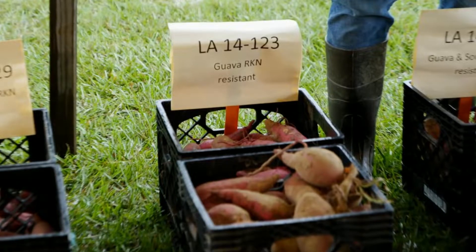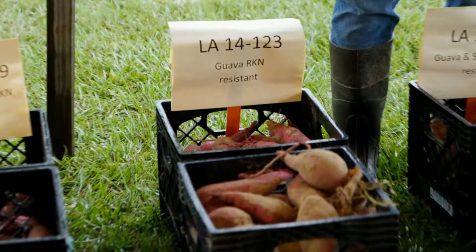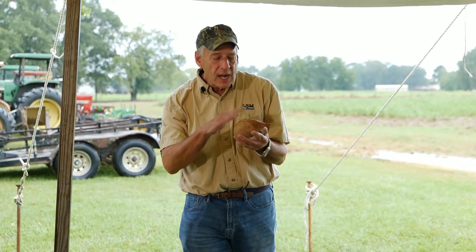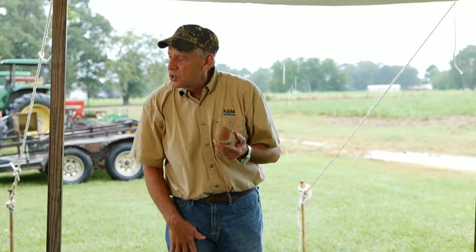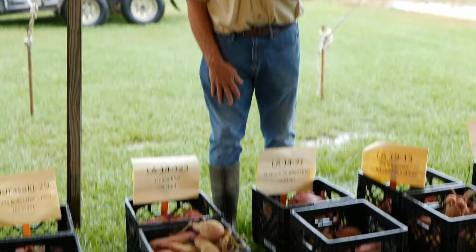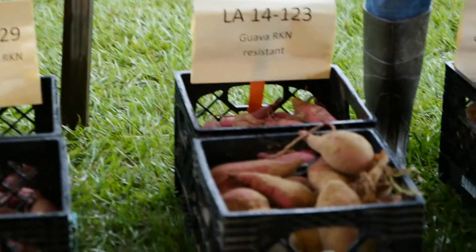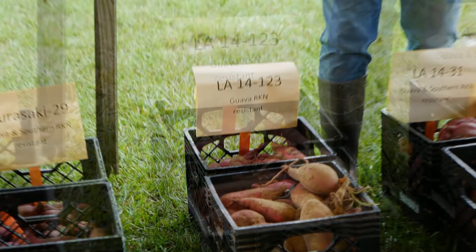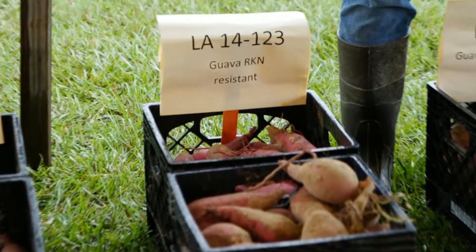Sometimes when we work with resistant germplasm, when we have a new disease we have to deal with, very often the germplasm you work with looks horrible. It's going to take years and years to get to a point where you actually have an economically viable variety. What's nice about 14123 is it does look like a sweet potato — it's got really good yield. It's red skin, so that's not really what we're after for our industry here, where we want that Orleans-Beauregard type skin tone. But it's a good sweet potato, and we had it in our advanced line trials for a number of years, just a little bit less yield than we'd like to see for actually putting it out on the farm. The good news is we have it as a breeding line to develop that resistance for guava root knot nematode.